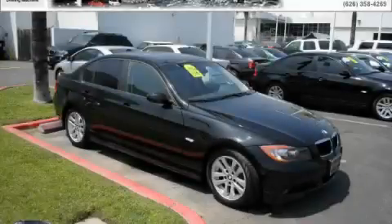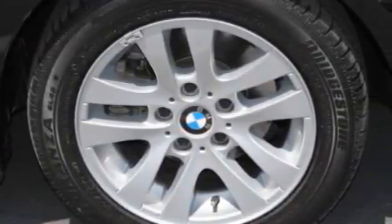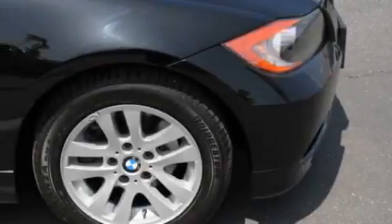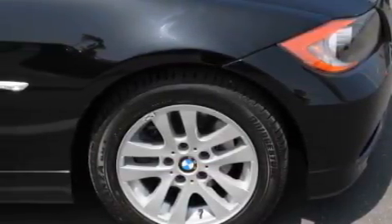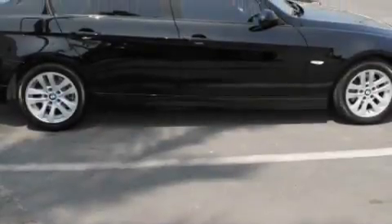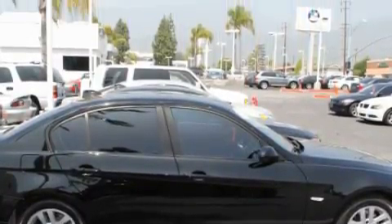This is a certified pre-owned 2007 BMW 328, a drive in shape that provides endless luxury. The balanced six-cylinder engine, connected to an automatic transmission, produces crisp acceleration. With an EPA estimated rating of 30 miles per gallon on the highway, it's easy to see how you can save.